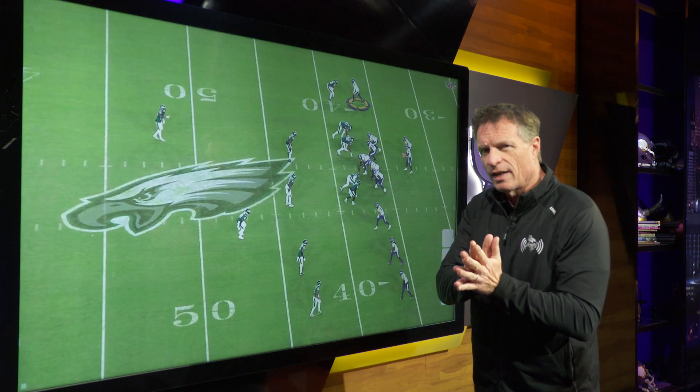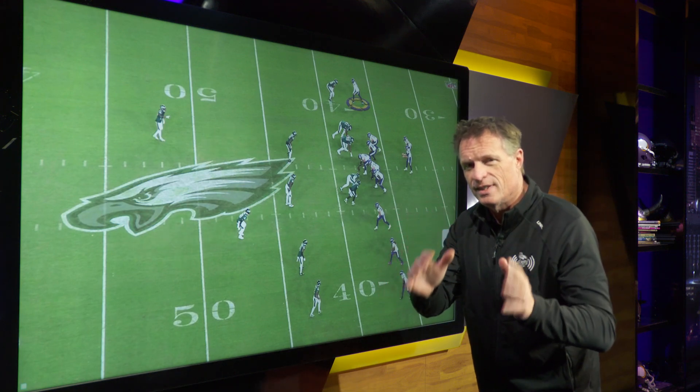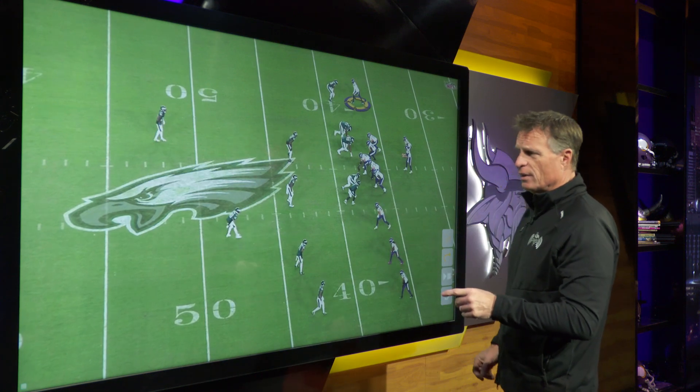What we knew about Addison coming out of college was that his talent set is going to work, and it's going to work well, especially when the defense has eyes on other receivers. We're going to see a perfect example of that against the Philadelphia Eagles.